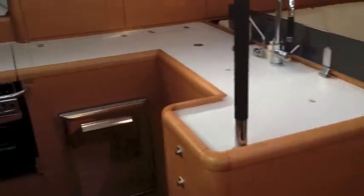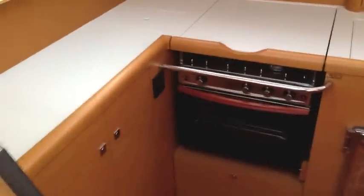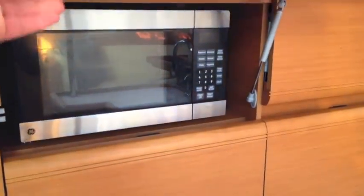The galley has a really nice style. Going with the aft master configuration means no extra doorway through here, so you have extra cabinet space. There is a three-burner stove and oven, a microwave conveniently located behind a cabinet, a fridge, freezer, and a custom ice maker down below, plus double stainless steel sinks.